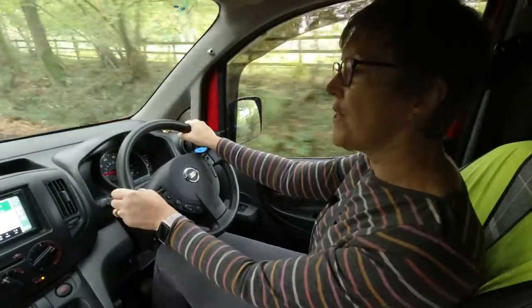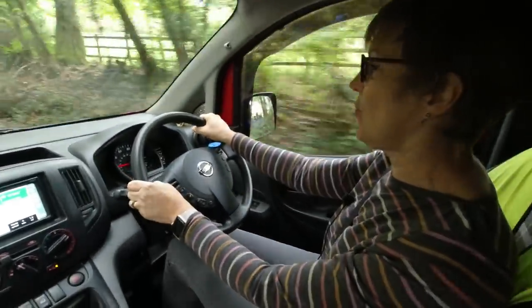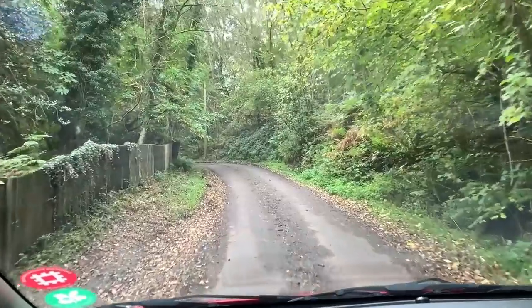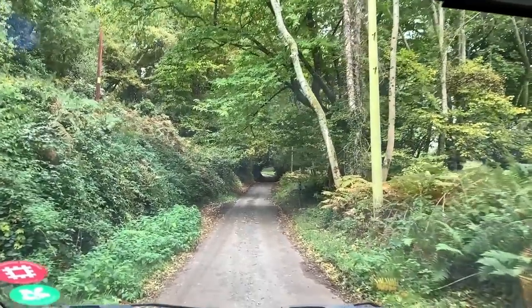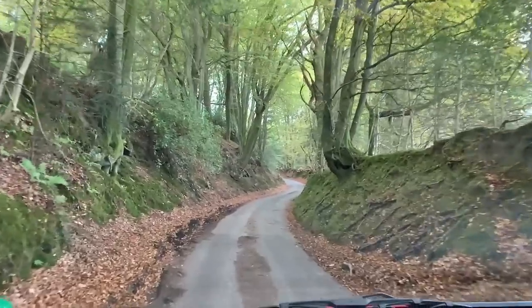I don't know if this is a shortcut or a back way in, because I'm sure when I looked at it on the map it wasn't this narrow. Driving scenes once uploaded to YouTube can often appear pixelated, so I'm experimenting with slow motion shots so that you can actually see what we can see.